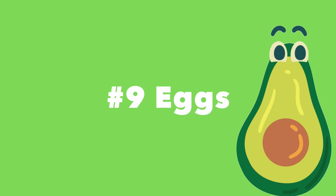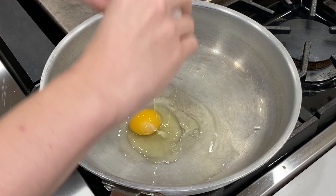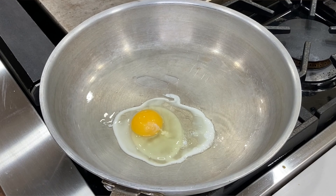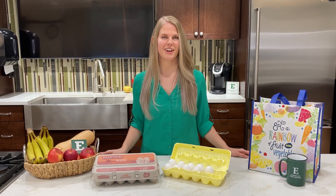Number nine: eggs. Eggs are an excellent source of complete protein and are packed with vitamins and minerals. You can use them in a variety of ways — from scrambling them for breakfast, boiling them for a snack, or using them in a variety of baking recipes.